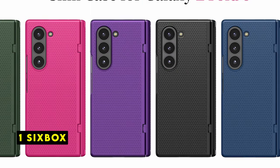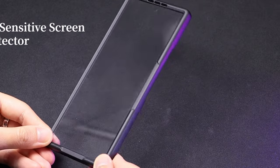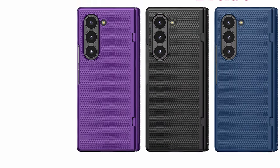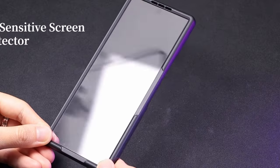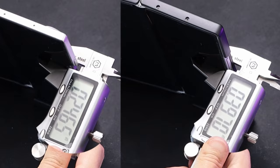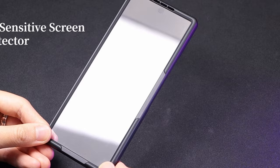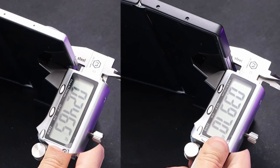At number 1 is 6-Box. The 6-Box case offers a minimalist approach to protecting the Samsung Galaxy Z Fold 6. Its slim profile and lightweight design maintain the phone's sleek aesthetic without sacrificing protection. The case's focus on hinge protection is commendable, as it's a crucial component of the device. The triangular anti-skid texture enhances grip and prevents accidental drops. Precise cutouts and responsive button covers ensure seamless access to all phone functions, and support for fast wireless charging adds to the case's overall practicality. Users might consider additional features like a built-in kickstand or cardholder for added versatility, but overall the 6-Box case is a solid choice for those seeking a simple yet effective way to safeguard their Galaxy Z Fold 6.